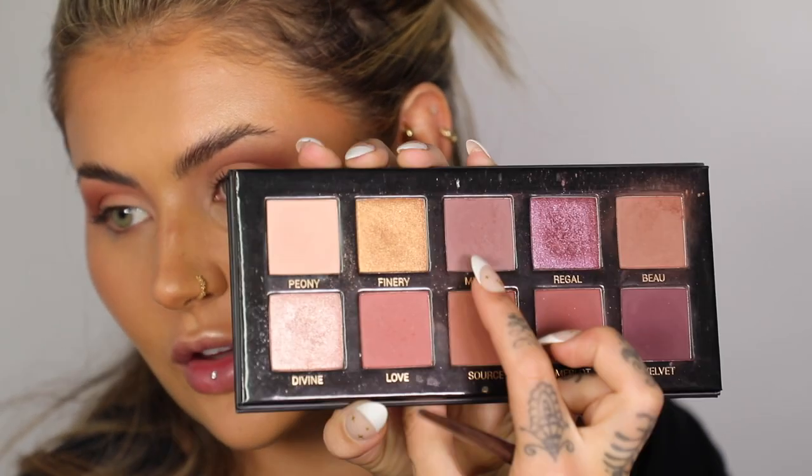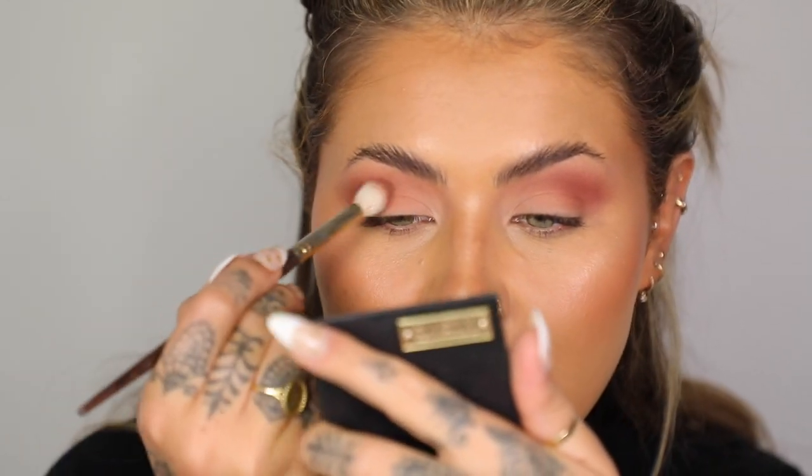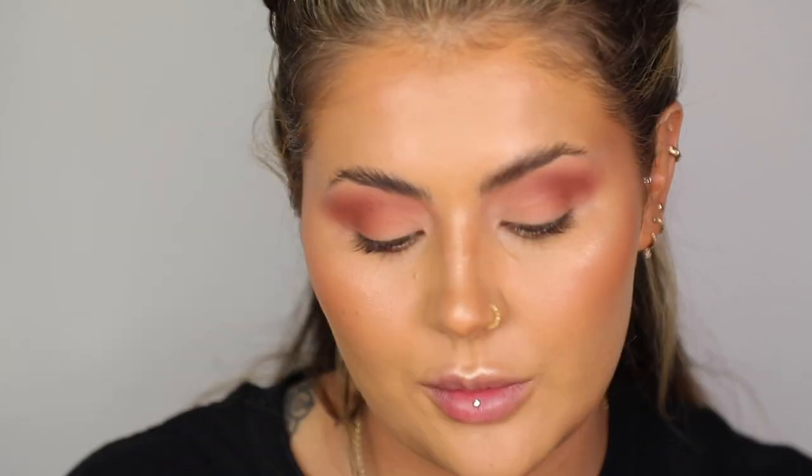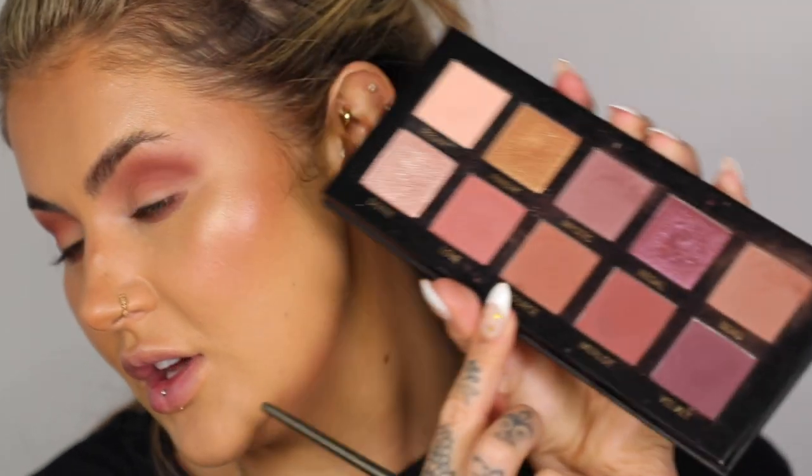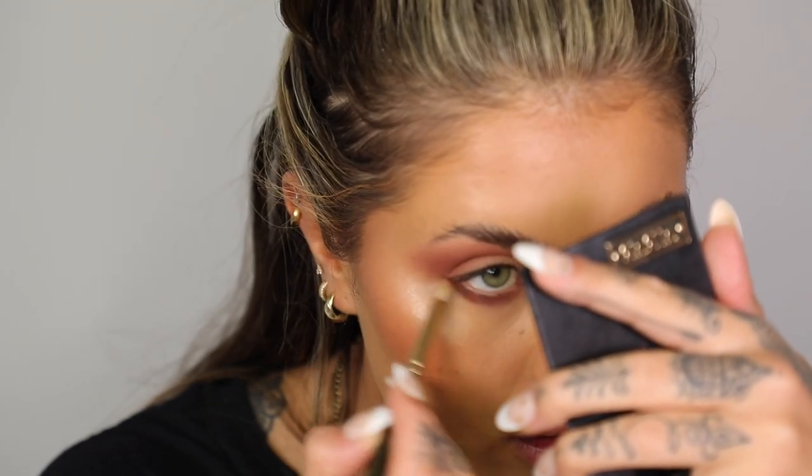I'm going to use Mystic, which is the cool lavender shade, and go on top of what we've done — it just slightly changes the tone. Now I'm going in with my Hazelnut Eye Wand under my eye; I just feel it really finishes the look off when you have a little bit of lower lash smoke. I'm sketching the Eye Wand under my eye and then going in with a little brush in the shade Source, which is warmer but works really well under my eyes. I don't mind going a bit warmer underneath and keeping it cooler on top.